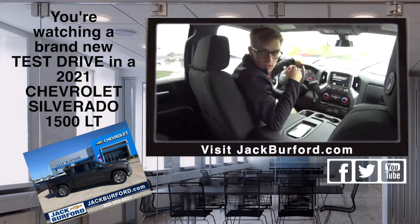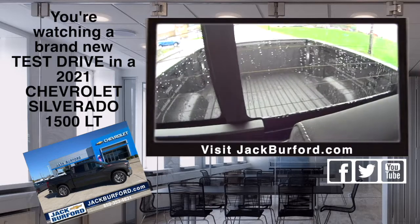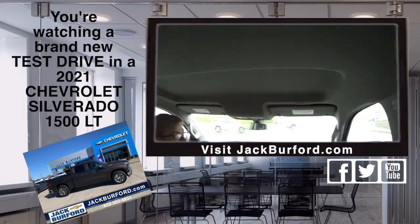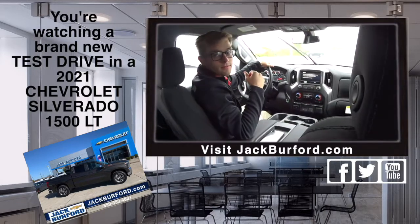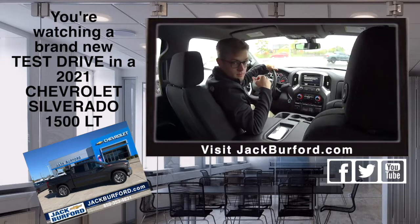It saves fuel that way. Absolutely. Look at that spray-in bed liner! And look at the headroom up here — plenty of space. We've got a bunch of Silverado 1500s, 2500s, and even 3500 HDs.